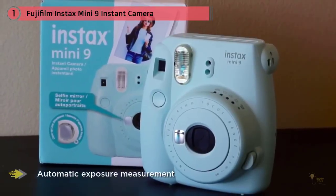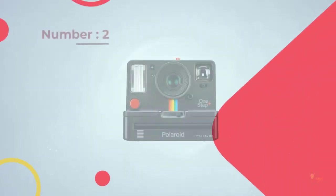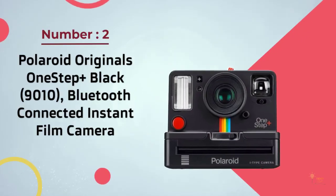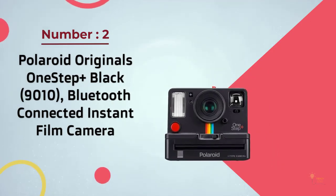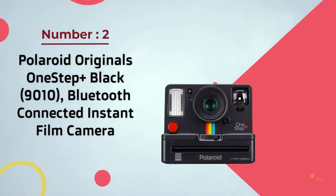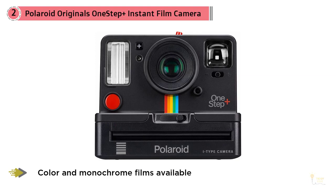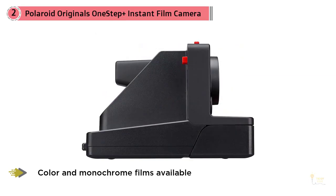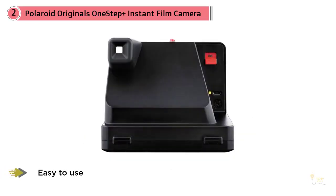Number two: Polaroid Originals One Step Plus Black. This Bluetooth-connected instant film camera uses the classic Polaroid square film format, with color and monochrome films available. It's easy to use, the close focus mode delivers crisp portraits, and it includes Bluetooth for manual exposure control. It charges via USB, though the film is expensive and color materials can be finicky.